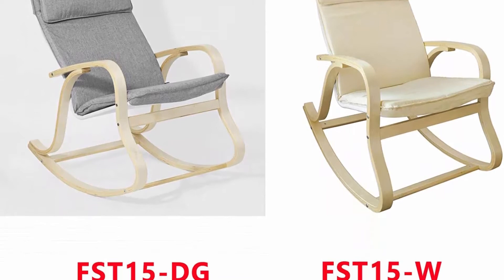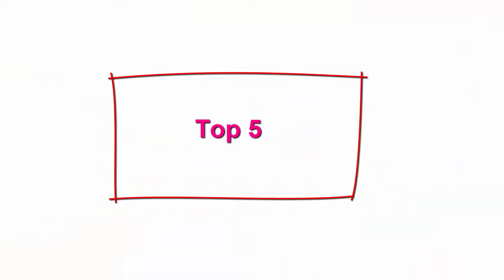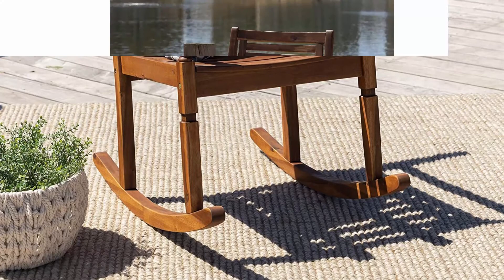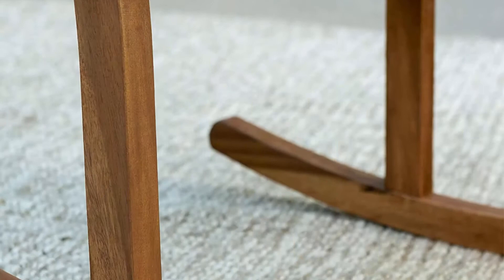Number 5: Walker Edison Montego Traditional Acacia Wood Slat Back Patio Rocking Chair, 42 inch, Brown. Dimensions: 43 inches H x 23 inches L x 35 inches W. Made with solid acacia wood, perfect for outdoor use. Includes one chair. Supports up to 250 pounds. Resistant to a variety of outdoor elements; apply teak oil as necessary to maintain its beautiful color.